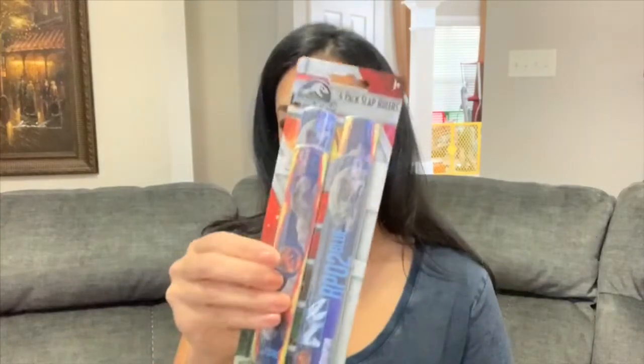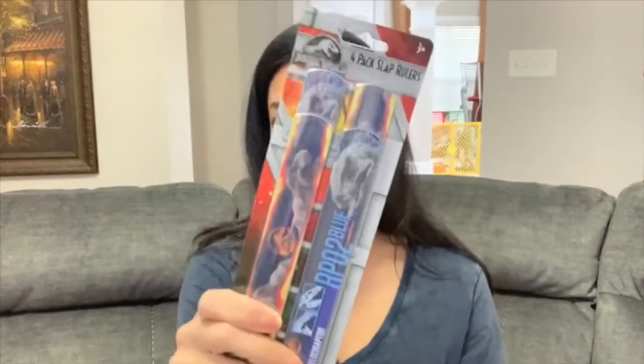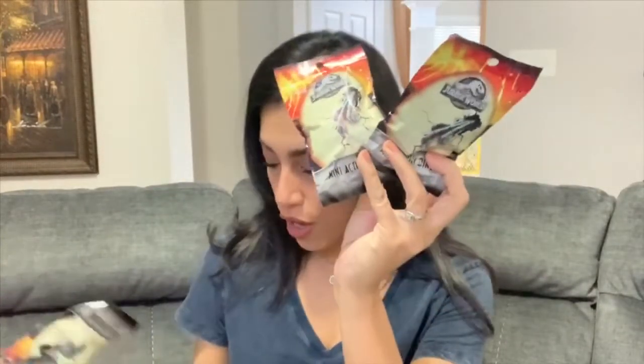For inside the goodie bag, I got these Jurassic World self-inking stamps — they come with four. I also got the four-pack slap ruler, which are like slap bracelets you can wear and they are Jurassic World. I also grabbed some Jurassic World mini action dinos — these are like blind bags. I found them at Dollar Tree, though I've seen them at Walmart and Target for $2.97. I got them for a dollar at Dollar Tree, so I grabbed four of those.